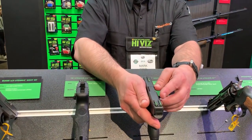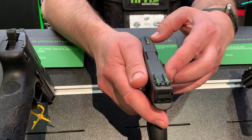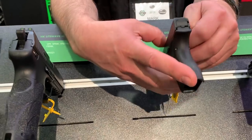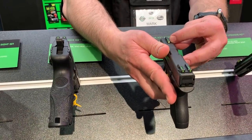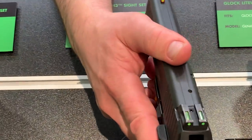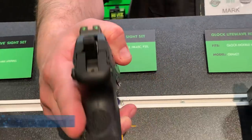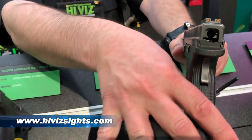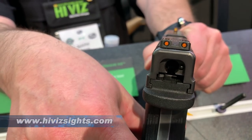Hi, I'm Mark Hotelling, pro-staff with HiViz on their military and law enforcement side. We're here at the 2019 SHOT Show. The big story is the expansion of the H3 sight — it's both a fiber optic and tritium combination, a true day-night sight with 24 hours of illumination. We've also introduced a highlighted ring on the front sight in either white or orange to help you acquire that front sight much faster during the day, and the option of an orange rear sight for those who like color contrast between front and rear.